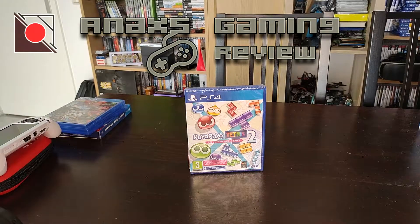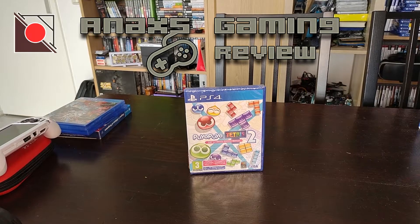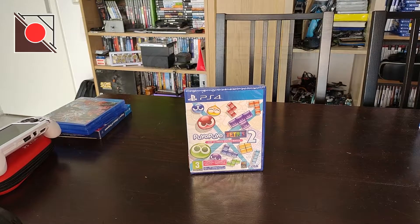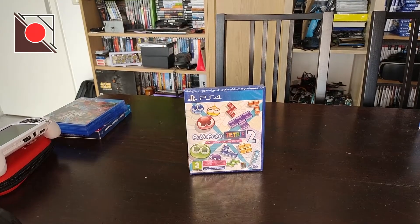Welcome to this NX unboxing. In front of me I have Puyo Puyo Tetris 2, the ultimate puzzle match. This is a very strange inclusion to unbox because it's not a special version or anything.